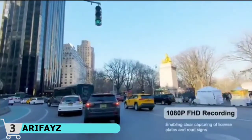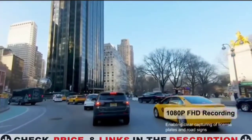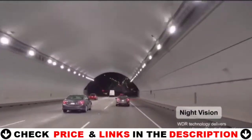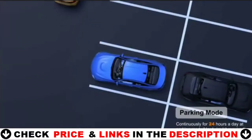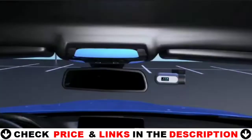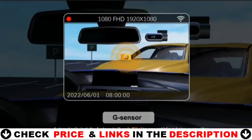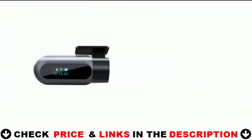This Dash Cam will auto switch to parking mode while your car is parked. Collision detection can be triggered by impact or collision, and time-lapse recording keeps recording continuously with low power consumption and a low frame rate. If your vehicle is involved in a hit while parked, or someone attempts to steal your vehicle, this Dash Cam will provide around-the-clock protection. When the storage limit is reached, new recordings will automatically override the oldest recordings.